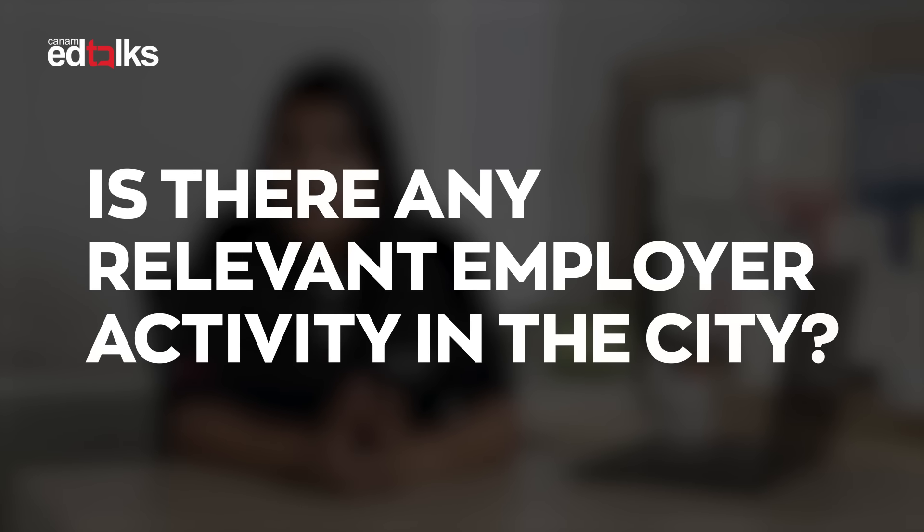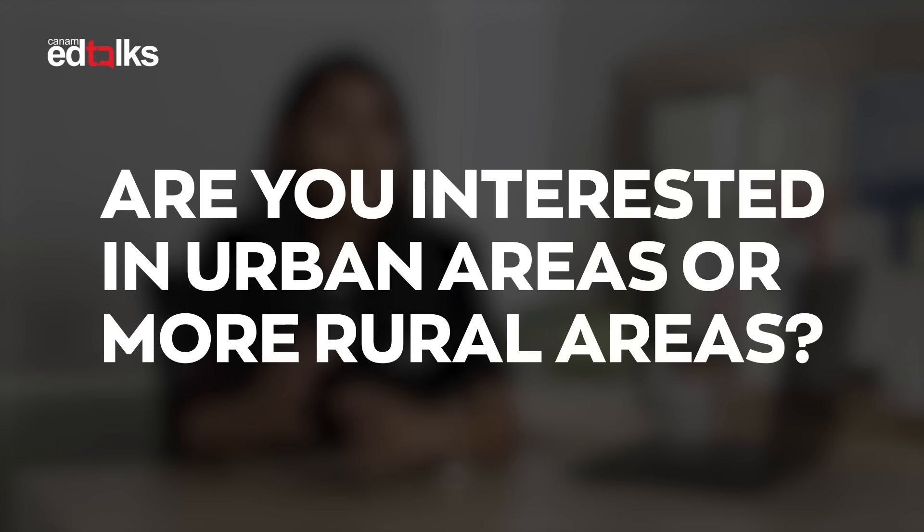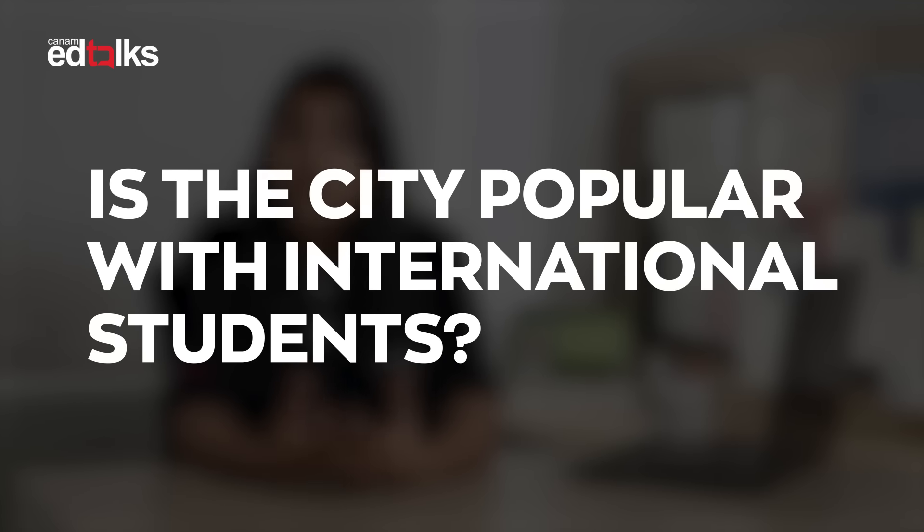Some questions you could ask yourself before deciding the location are: Is there any relevant employer activity in the city? Does the city have a good transport system? Are you interested in urban areas or more rural areas? Is there a large student population? Is the city popular with international students?